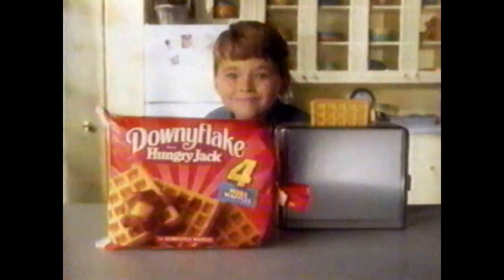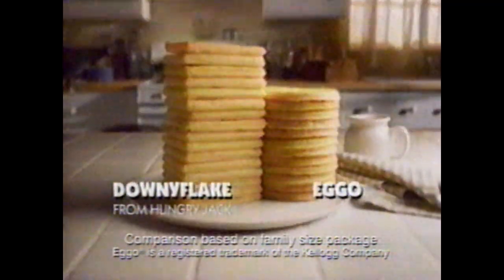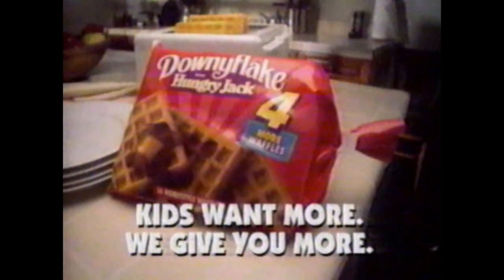We've got a taste kids love, and that's why we keep popping up in kitchens across the country. Downy Flake Waffles from Hungry Jack. We even give you four more waffles than the other guys. More crispy waffles with moist, tender insides. So kids get more of the waffles they love, and we keep popping up. Kids want more. We give you more. Downy Flake Waffles from Hungry Jack.